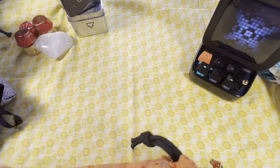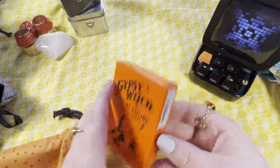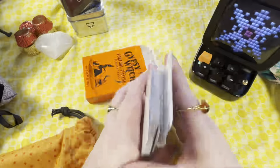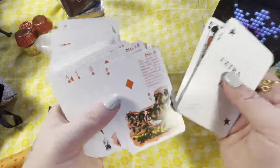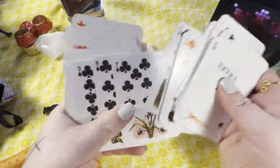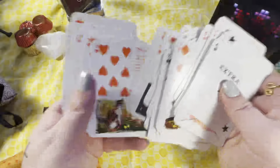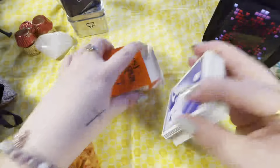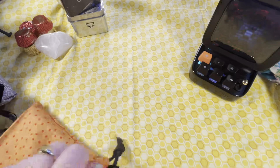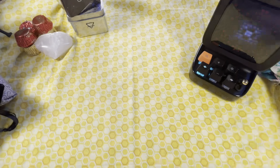I believe this one I got in an advent calendar last year for Christmas, so I haven't even used it — it's the Gypsy Witch Fortune Telling Cards. The backs are super cute. I don't even know much to say about it since I haven't used it, but it's got little messages. I don't know if it's connected to Lenormand or not — if you know, let me know in the comments! There's an itty bitty pamphlet inside. I thought this orange fabric bag I made would go perfect with the deck.